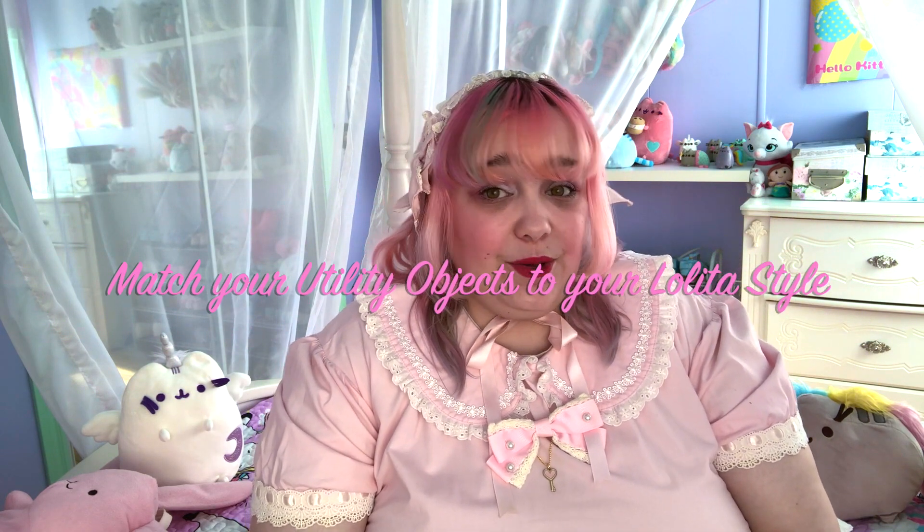Try to match your utility objects to your lolita style or aesthetic. My favorite place to find more lolita aesthetic utility objects is, funnily enough, the dollar store — they often have kitschy things, and in spring and summer they have cute pastel things for Easter or Valentine's Day. For my gothic lolita friends, you can always shop there during Halloween. A lot of my friends get their utility objects during Halloween — cups, baking things, cute decor you can use all year round.